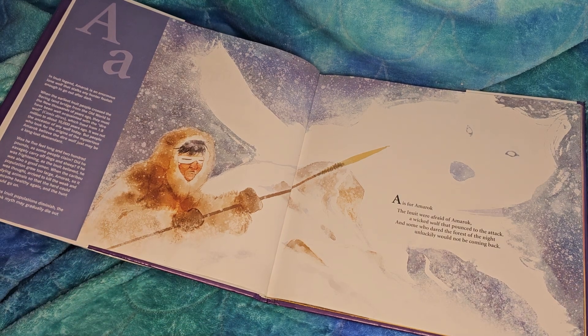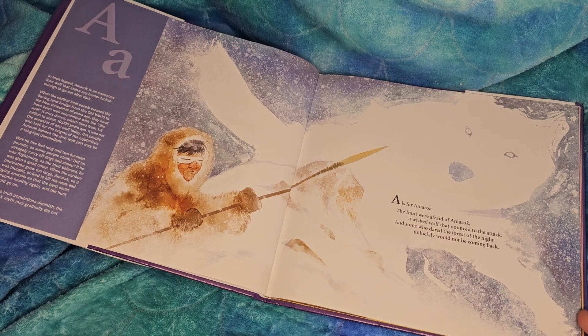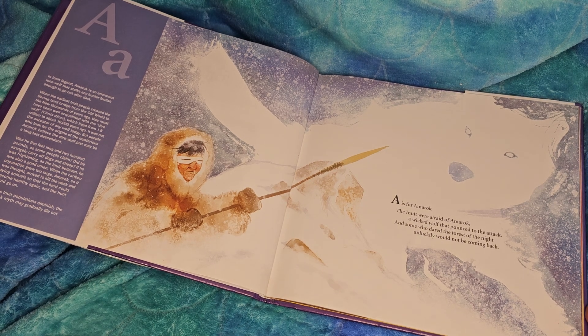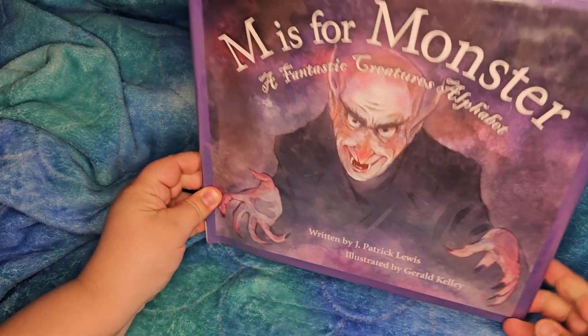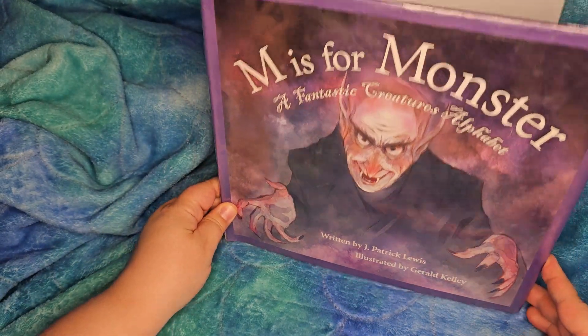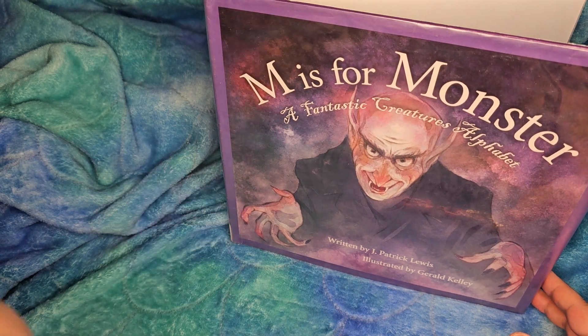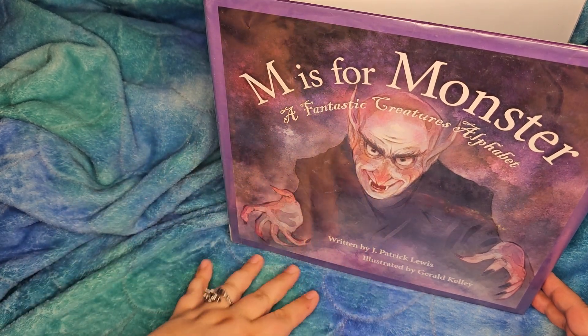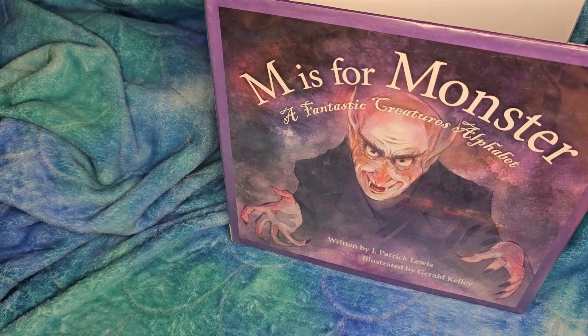I'd say anywhere from probably four and up. If you have some really sensitive ones, maybe not so much. If they're going to be reading monster books, they probably aren't too sensitive. So I'm going to say this one is a good book to buy if you like monsters, if you want something that is beautiful art, potentially more interest for children or adults. It's a good collection — you get your 26 monsters, A through Z.